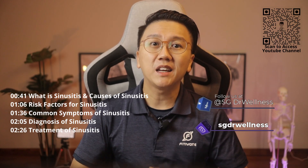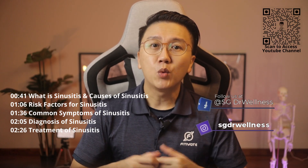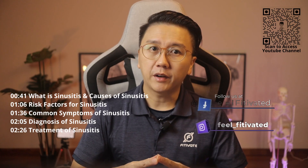Hi everyone, welcome back to SG Doctor Wellness. My name is Dr. Chen Yiming. In one of my earlier videos, I discussed about allergic rhinitis.